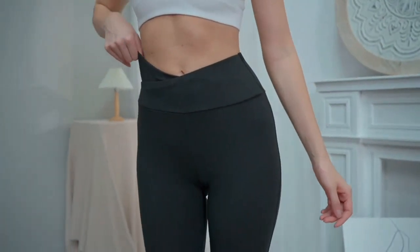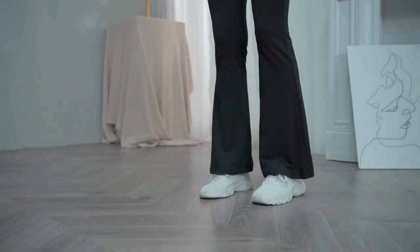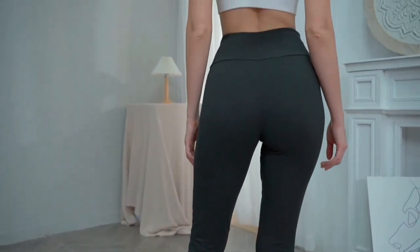The flare leg design adds a fashionable touch to these pants. It gives them a trendy, bell-bottom look that can easily be dressed up or down. I've even worn them out for a night on the town and received countless compliments. They are truly versatile and can be worn for any occasion.